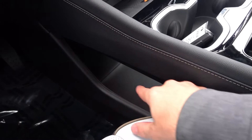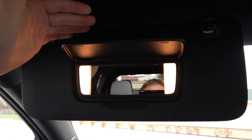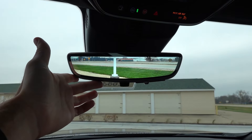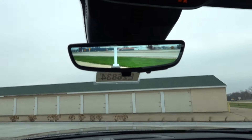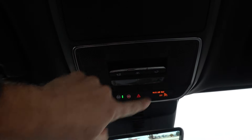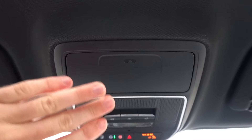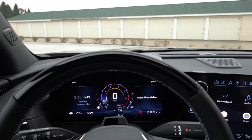Below the center console you have another tier of storage. Up top there's a black headliner with microphones for noise cancellation, LED vanity illumination, and the digital rear camera mirror. Unfortunately, the HomeLink is located inside the actual touch screen rather than up here by the camera mirror. You also have an OnStar airbag alert sensor, panoramic power sunroof controls, overhead LED illumination, and a sunglasses holder — a feature you don't normally find in many new vehicles. That's a look here at the front seat of the High Country.